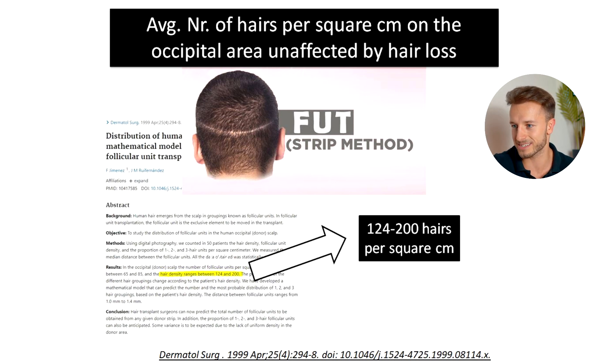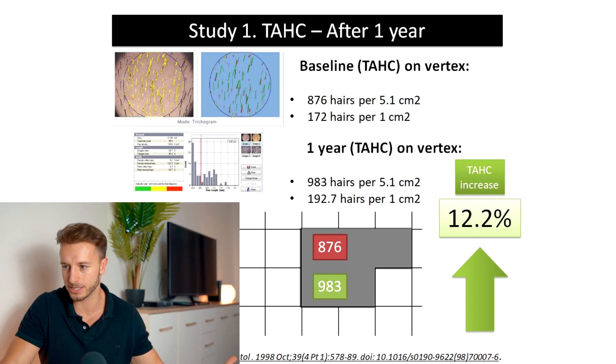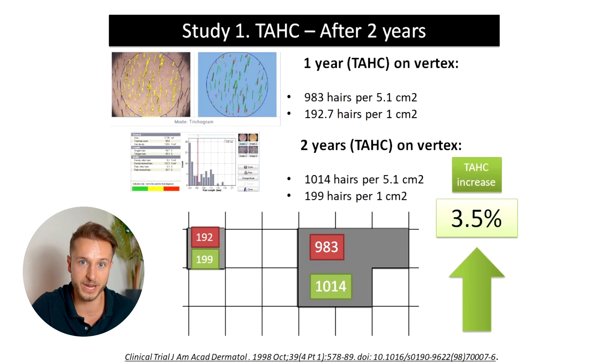That study found the average number ranges from 124 to 200 hairs per square centimeter on the occipital region. So in the finasteride study, the baseline hair count per square centimeter was pretty much within the healthy range. We can observe a 12.2 percent increase in hair count in the first year — the hair count went from 876 hairs per 5 square centimeters to 983 hairs. In the second year there was an additional 3.5 percent increase, going further from 983 hairs to 1,014 hairs on the vertex area.